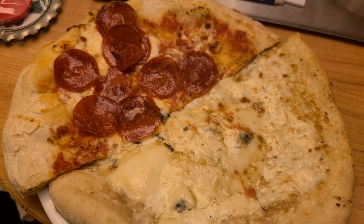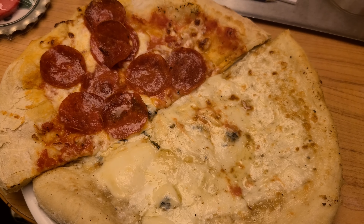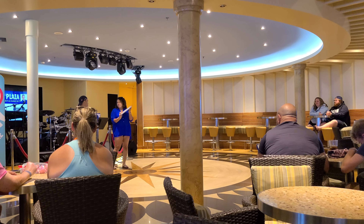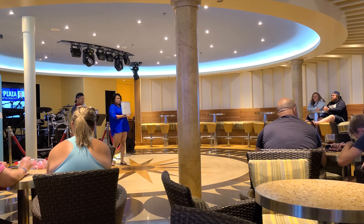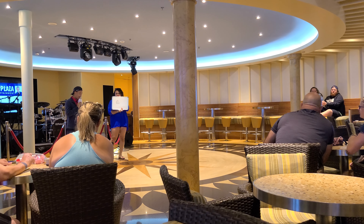We ended the night back at the piano bar and of course had to get some late-night snacks — four-cheese pizza and pepperoni.